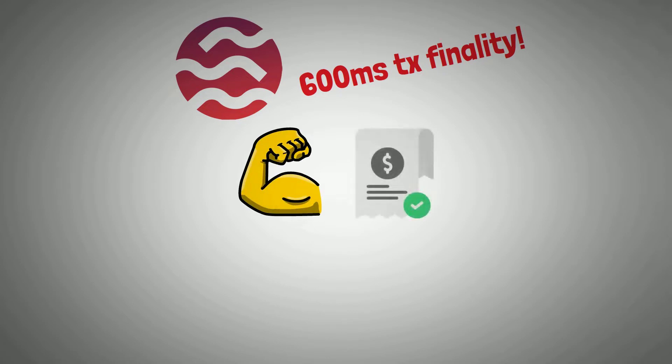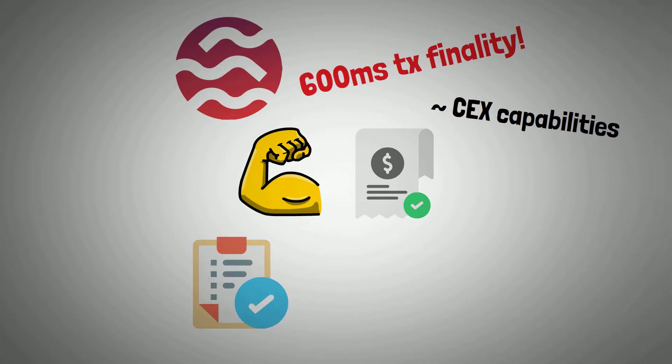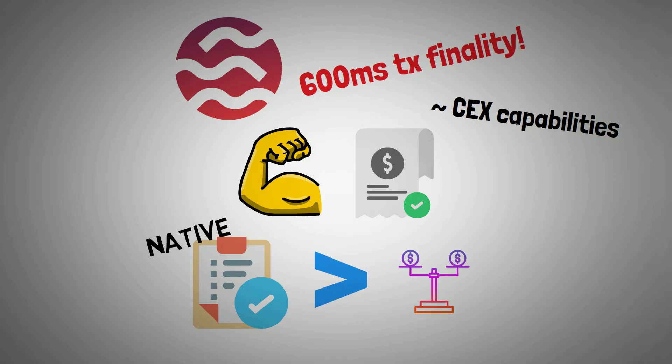SEI guarantees a 600 milliseconds transaction finality, which is extremely quick. By doing so, SEI would be superior in terms of order execution and close to centralized exchanges capabilities. The native order-matching engine model of the blockchain, which will replace the conventional AMM trading model, also depends on its quick throughput.